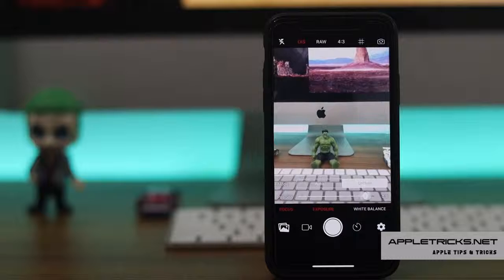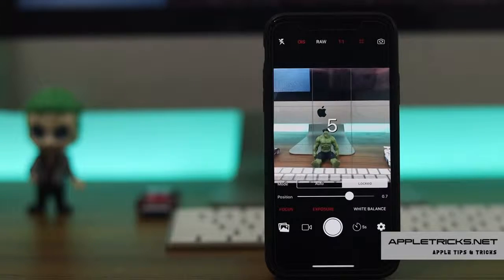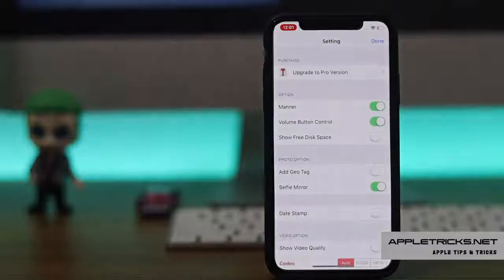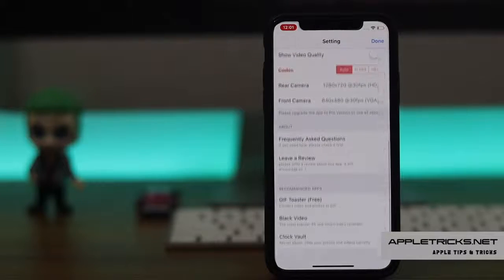It has some other fascinating photo camera features like timer shot, stabilization, date stamp, EXIF metadata, geotag, front camera mirroring, and more.